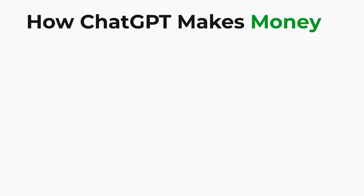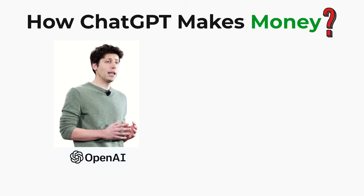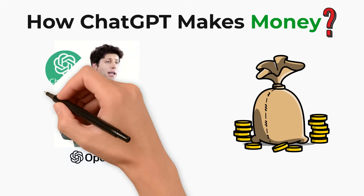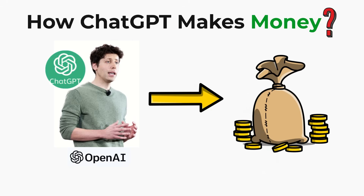Have you ever wondered how ChatGPT actually makes money? Most of us use it for free, but behind the scenes, OpenAI earns billions of dollars through ChatGPT. Today, I'll walk you through it in simple terms, with examples that make it easy to understand.